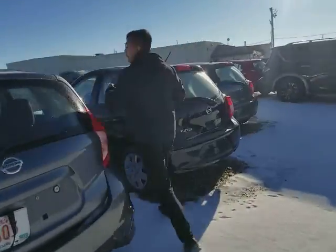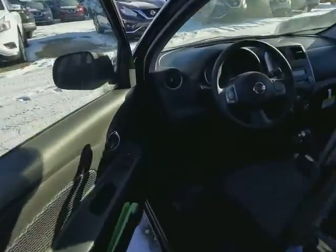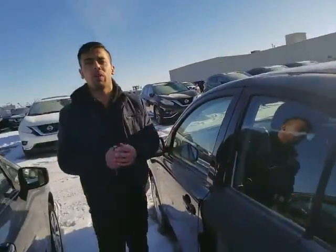Let me show you the Micra really quick. So automatic, you'll get Bluetooth, cruise control, all the fun stuff, air conditioning too. Tons of room — beautiful interior gray in the back, looks amazing.